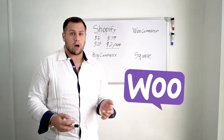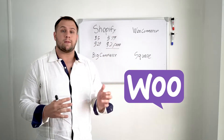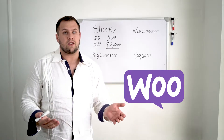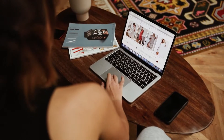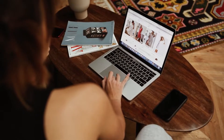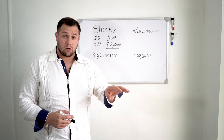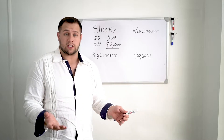Next, let's talk about WooCommerce. WooCommerce is completely customizable as it's based off WordPress. 70% of all websites on the World Wide Web are WordPress, and WooCommerce is part of WordPress. So it can be anywhere from $0 up to as much as you want to spend.